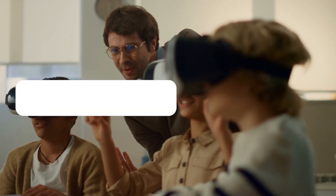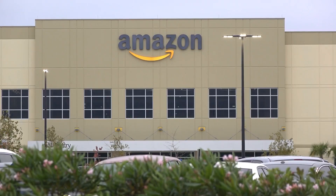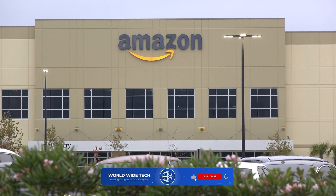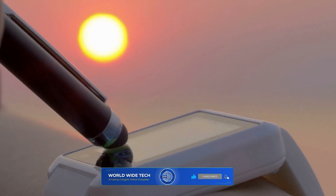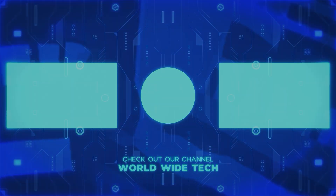And that concludes today's video. Comment your favorite gadget in the comments section below. The Amazon affiliate links are provided in the description below, and I really appreciate your support. Please like and subscribe for more amazing gadgets. You can also refer to other videos on our channel for tech-related content, and we'll see you in the next video.